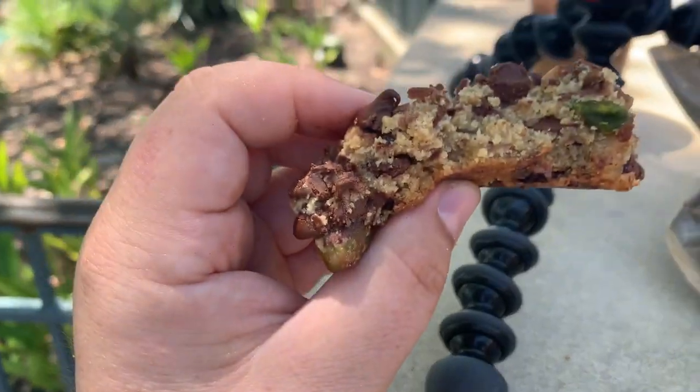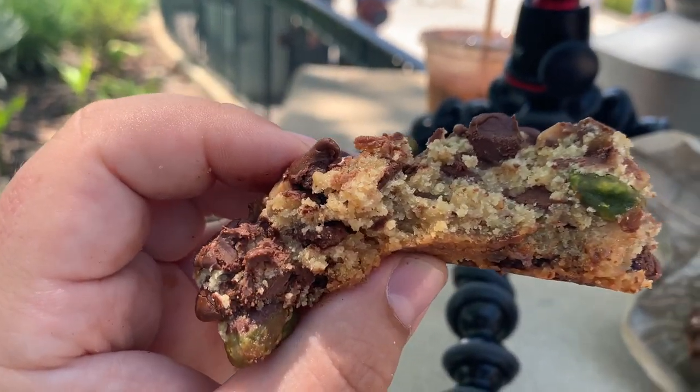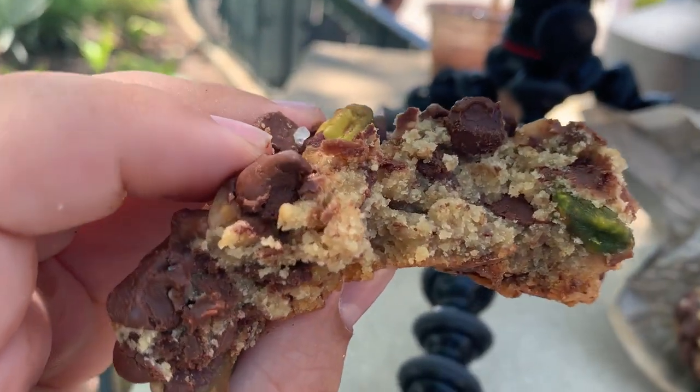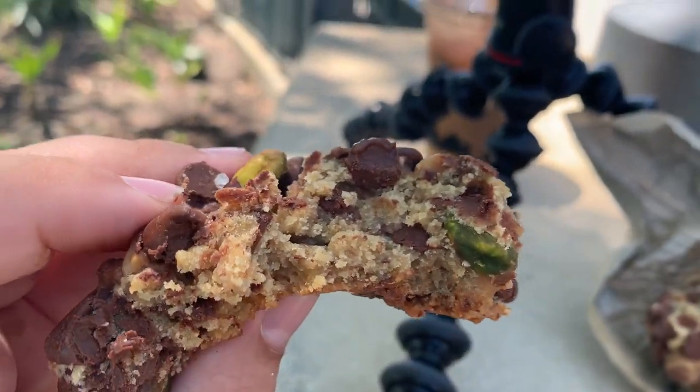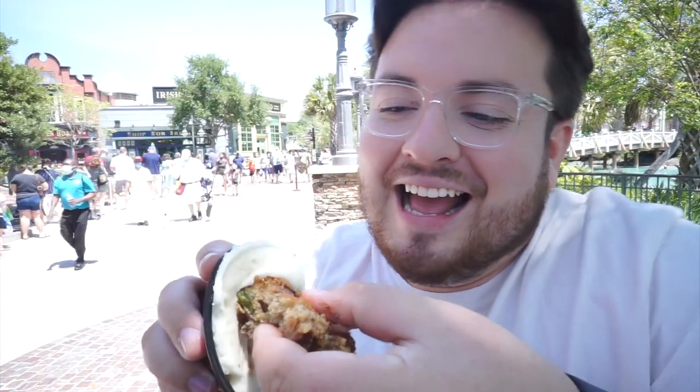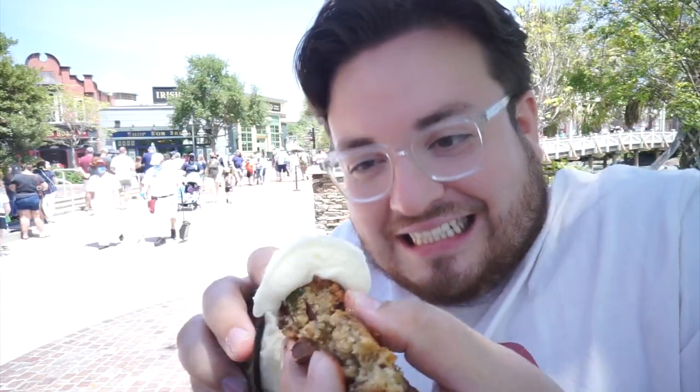Only one way to really know if it's good. Of course it's nice and ooey gooey in the middle — the pistachio gives that nice little hit and the toffee is there like 'hey, I'm here.' Now we're gonna do the same pistachio cookie with some of their sweet cream. Oh my gosh — oh geez, that's a lot of cream. Let's see.